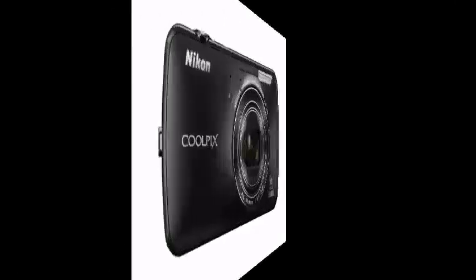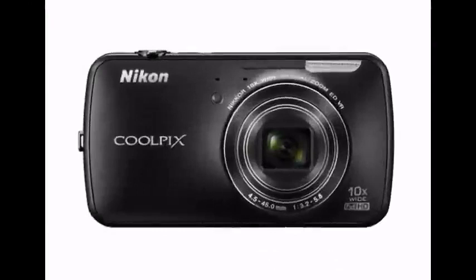Welcome to the ibcart.com 2-minute review. Let's take a look at the slim lines and smooth curves of the Nikon Coolpix S800C.